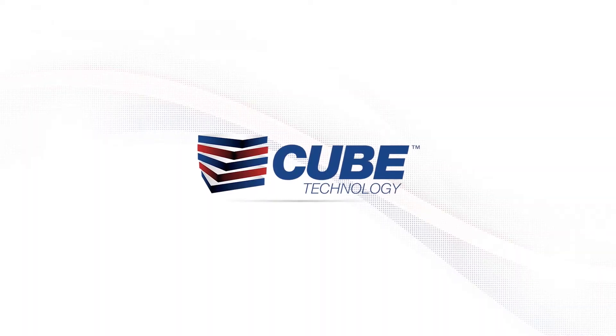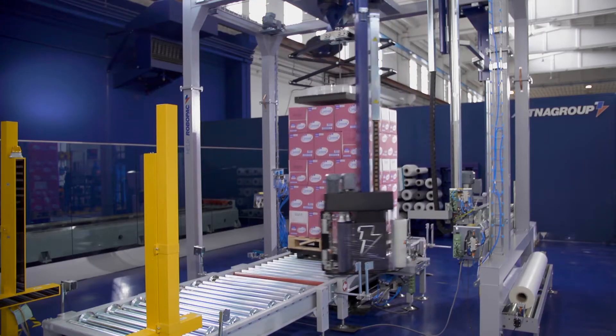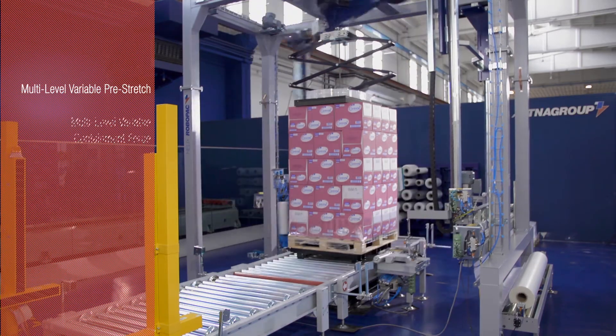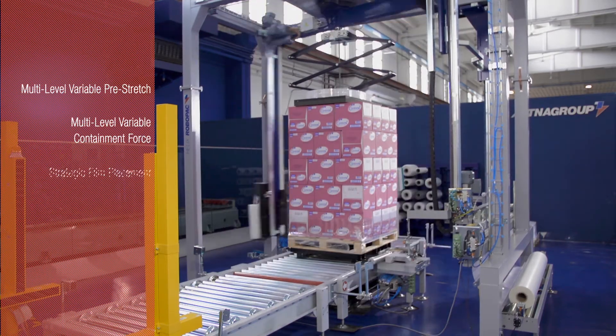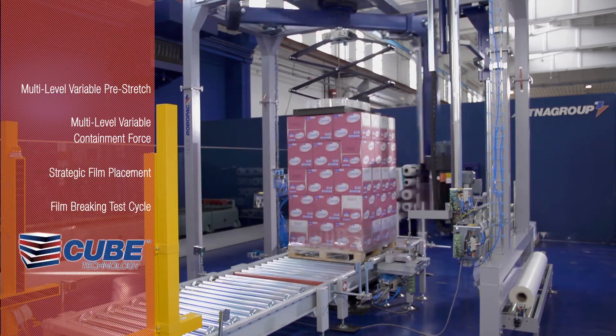The most popular and most important option on our machines is a technology that we call cube technology. The cube technology is basically a system that allows for variable pre-stretch and variable containment force.